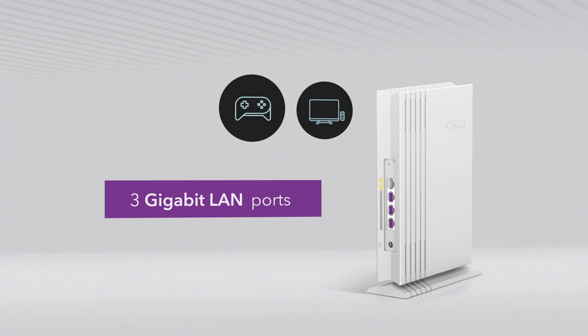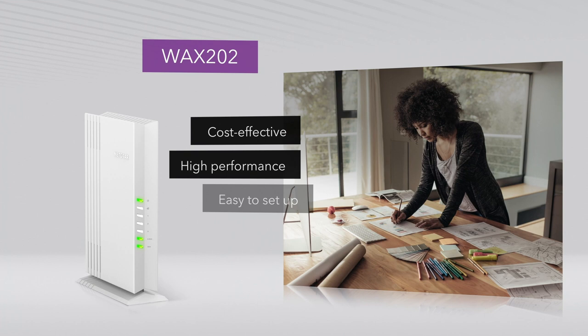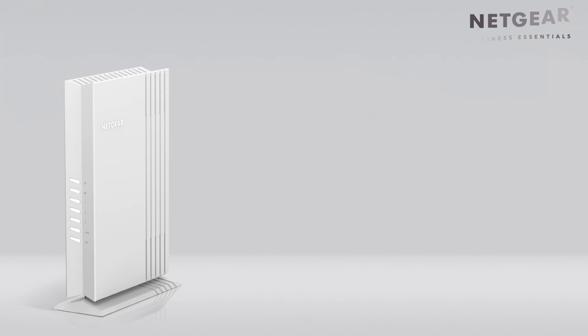Cost-effective, high-performance, and easy-to-set-up Wi-Fi for your business at home or in your small office. The Netgear Business Essentials WAX202 Wi-Fi 6 access point.